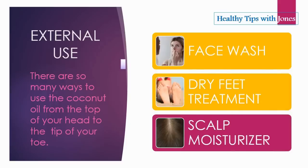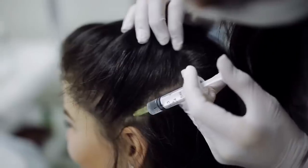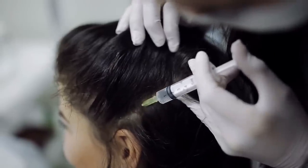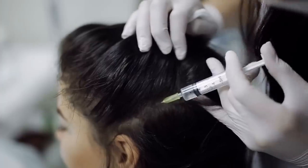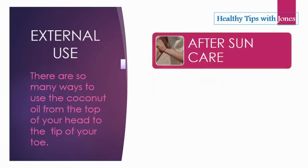The best way to use coconut oil for dandruff is to use it in place of your shampoo and conditioner. Apply it directly to the scalp and comb throughout the rest of your hair for extra benefit.